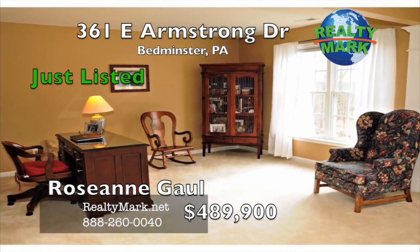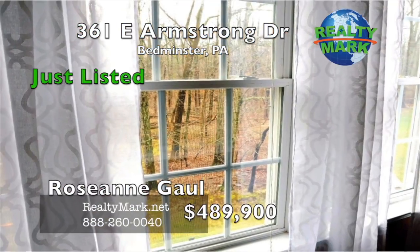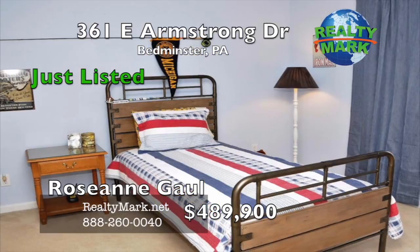Location, location, location. This home is located on one of the best lots in the development. Call Roseanne Gall for more information.